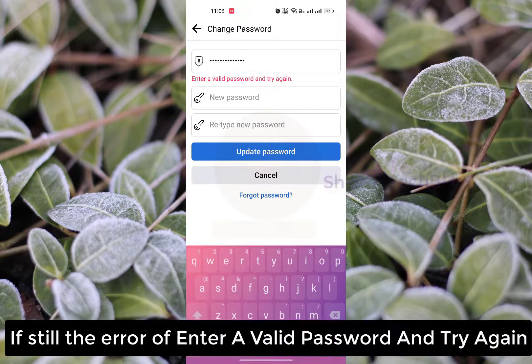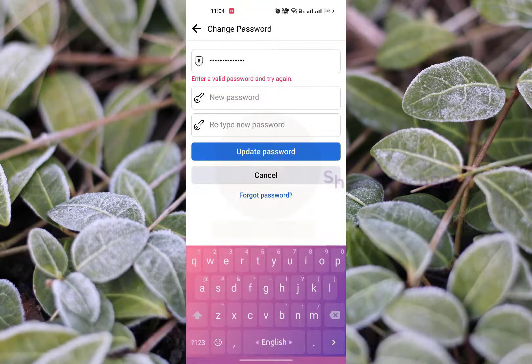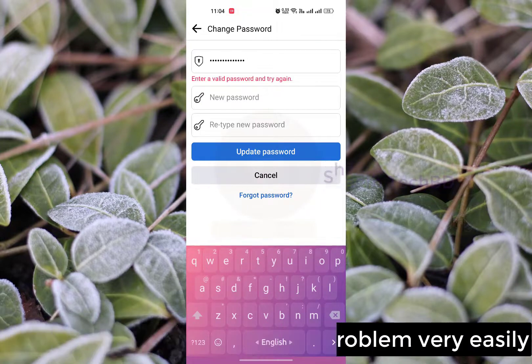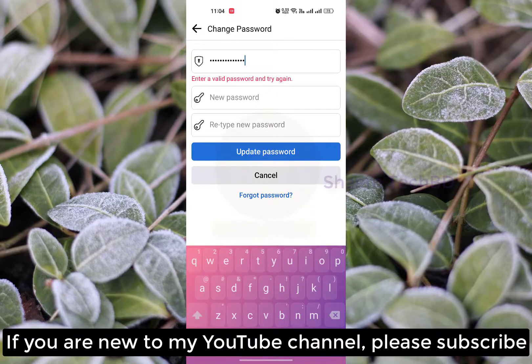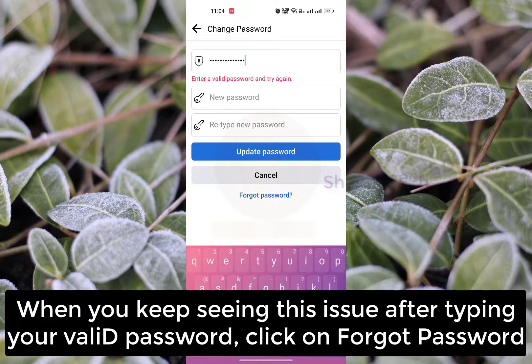If you still get the error 'enter a valid password and try again', don't worry, we will solve this problem very easily. When we keep seeing this issue after typing a valid password, click on 'Forgot Password'.